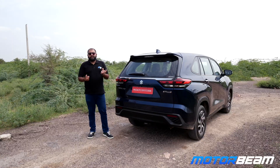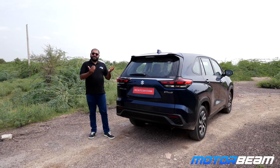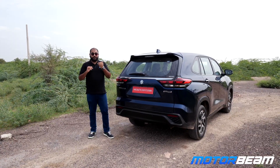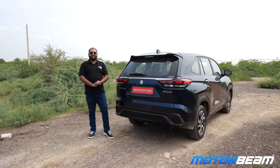Some people will say they are not comfortable spending 30 lakh rupees on a Suzuki product, but it is a Toyota product with Suzuki badging, so you need to be a little more comfortable with that. So that's about it from my side. What are your thoughts about the Invicto? Let me know in the comment section below.